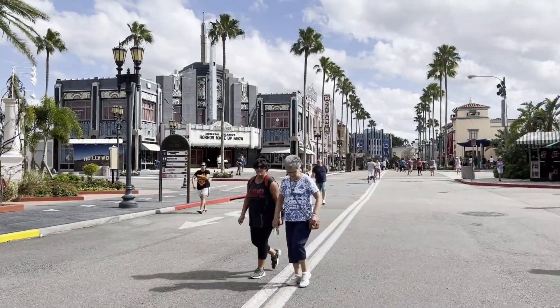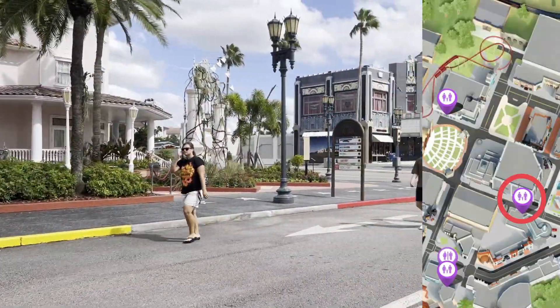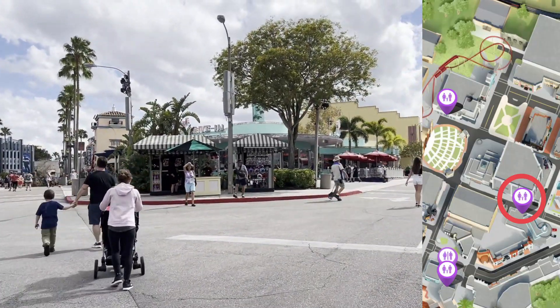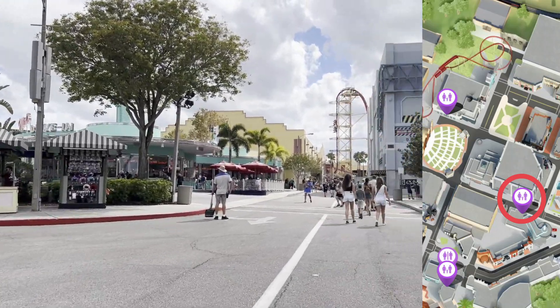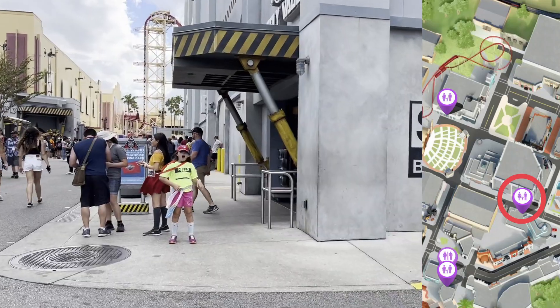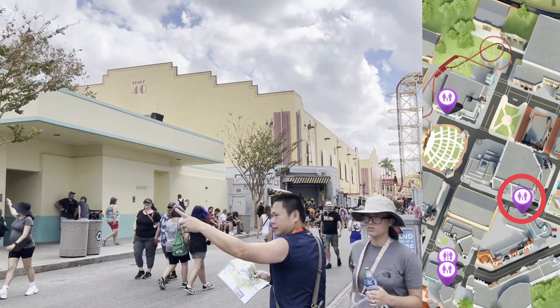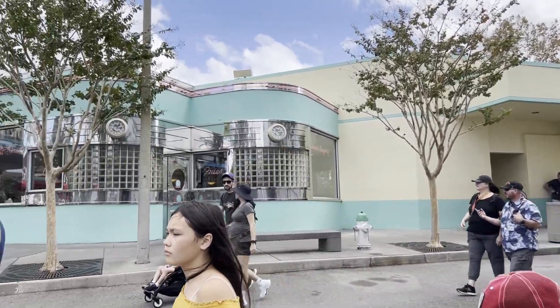Here in Hollywood, you've got the horror makeup show, Cafe La Bamba. We've turned towards Mel's Drive-In. We have some restrooms right in between Mel's and Transformers. There is the back exit of the gift shop from Transformers, and there's where you can meet a Transformer. And then here are the restrooms right next to Mel's Drive-In.